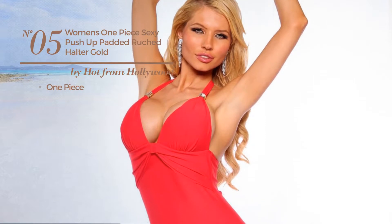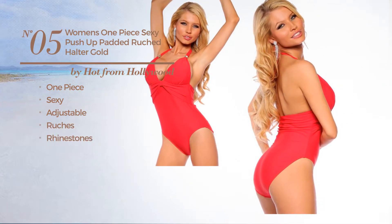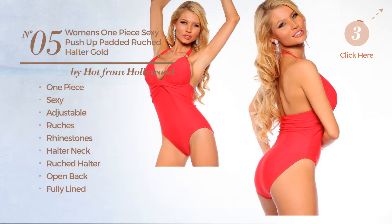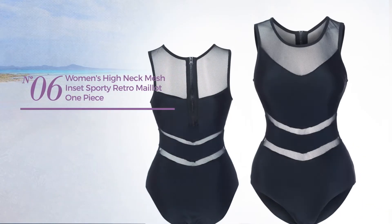Number five: a one-piece swimsuit featuring a sexy design, made of adjustable material, styled with ruches and enriched with rhinestones. This swimsuit includes halter neck, ruched halter, open back, fully lined, and tie. Available in three colors.